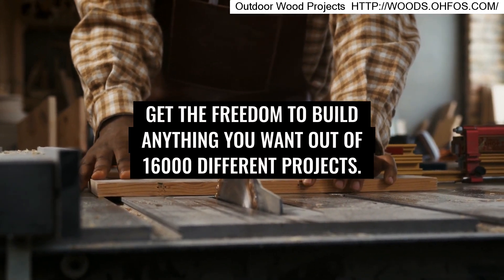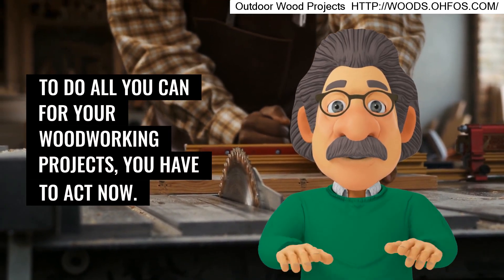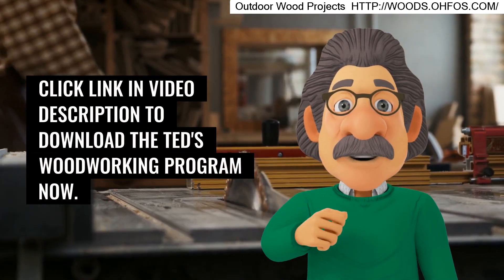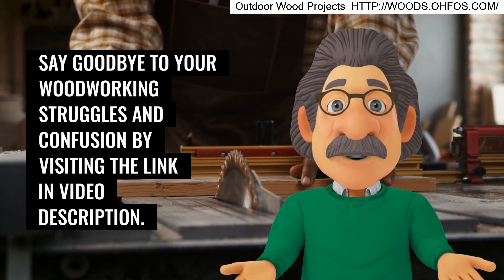Get the freedom to build anything you want out of 16,000 different projects. To do all you can for your woodworking projects, you have to act now. Click the link in the video description to download the Ted's Woodworking program now. Say goodbye to your woodworking struggles and confusion by visiting the link in the video description.